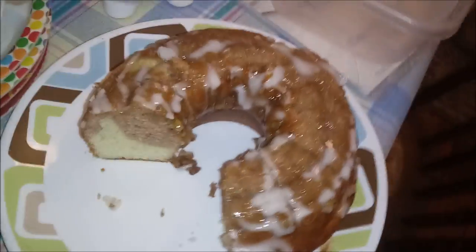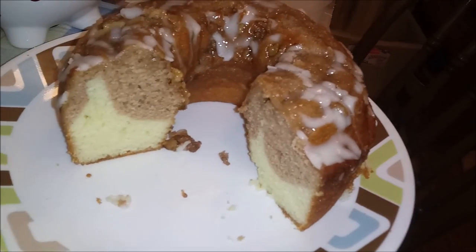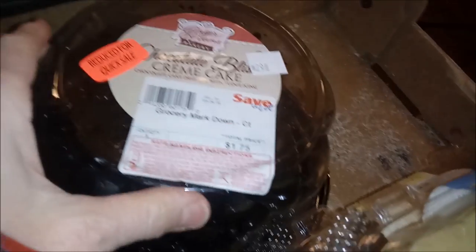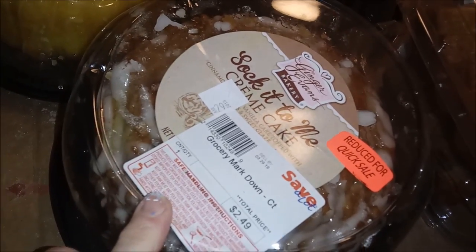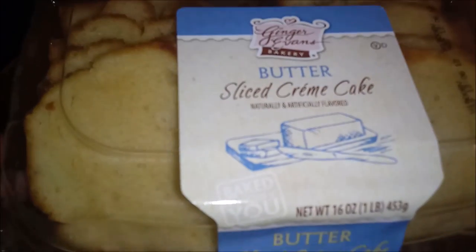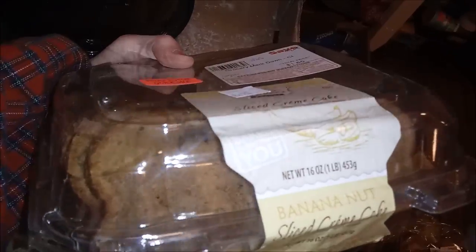We have the cake over here that he's already been digging into, so you can see what the interior of that cake looks like. Another chocolate cake, a lemon cake — I think this is the fourth sakatumi cake — more buttery pound cake, and another banana nut bread.